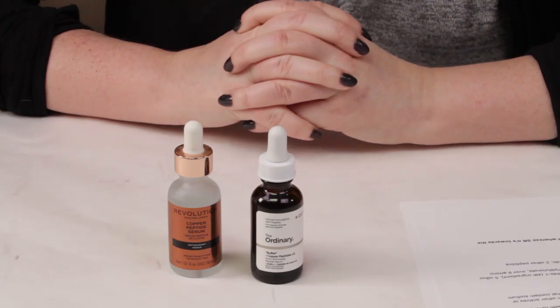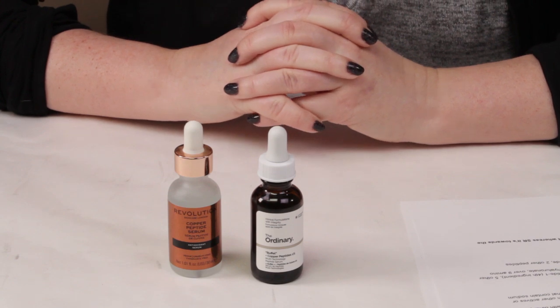This is the Ordinary Buffet Plus Copper Peptide Serum and I'm going to be comparing that against the Revolution Skincare Copper Peptide Serum.